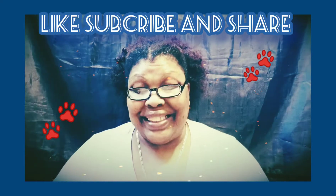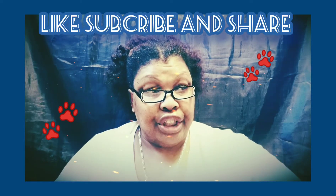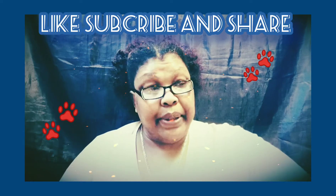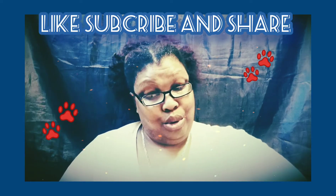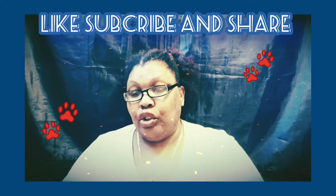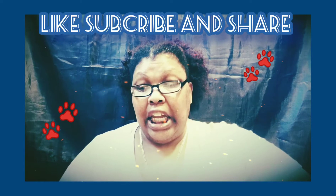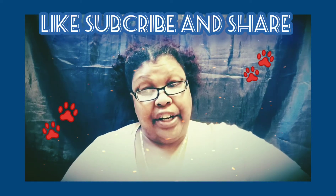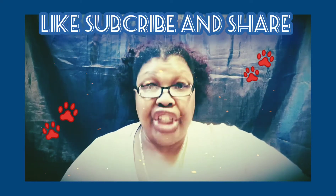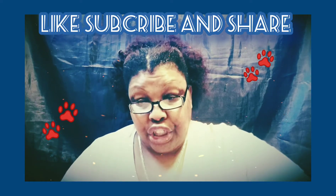Number seven is called Star Stuff Travel in Richmond, Virginia — you'll be working on commission with at least two years of experience in business. Number eight is called First Class Real Estate in Virginia Beach, Virginia — client care, requiring three years of call center experience.